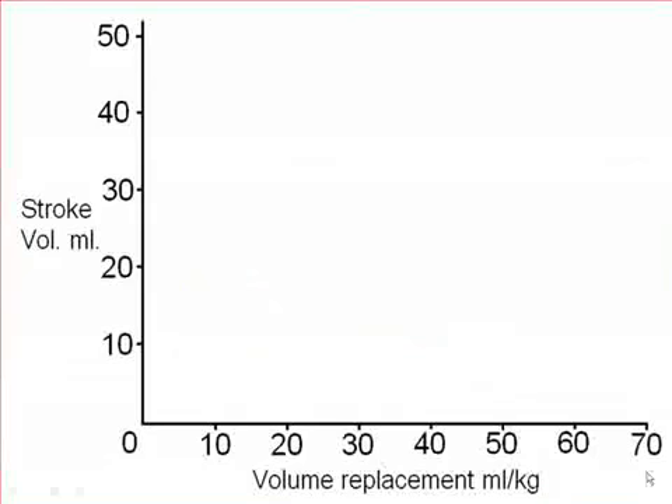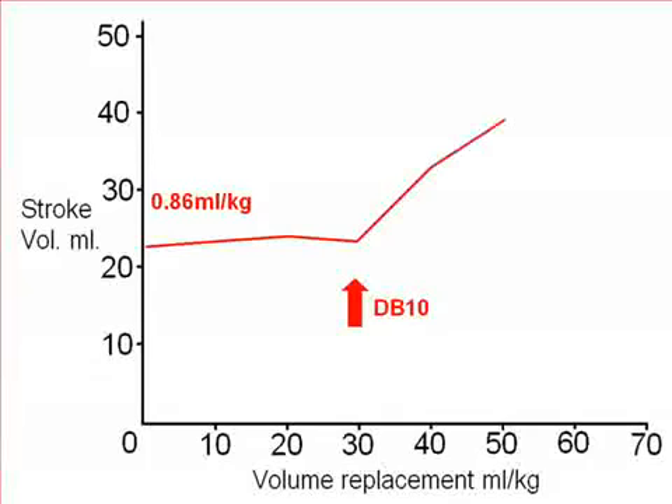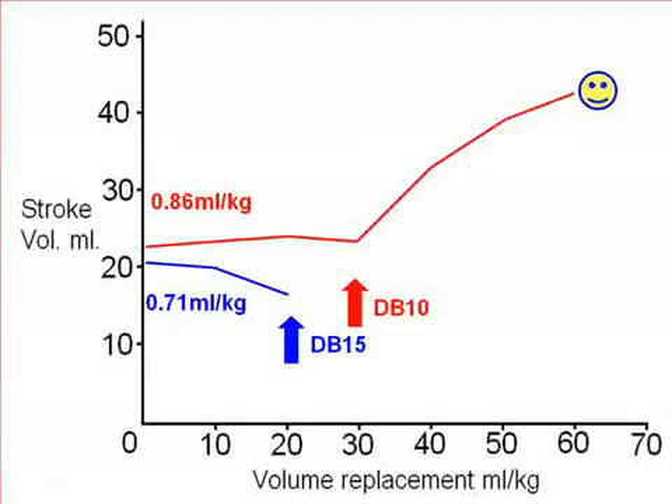Let's look further: child admitted with low stroke volume, under 1 ml per kilo. In response to 30 mls per kilo of fluid, we have no increase in stroke volume. At this point we commence dobutamine at 10 micrograms per kilogram per minute — and suddenly we have a responder. Second child: again very low stroke volume on admission, clearly going down with fluid. We commence dobutamine at 15 micrograms per kilogram per minute, and again we turn a non-responder into a responder.